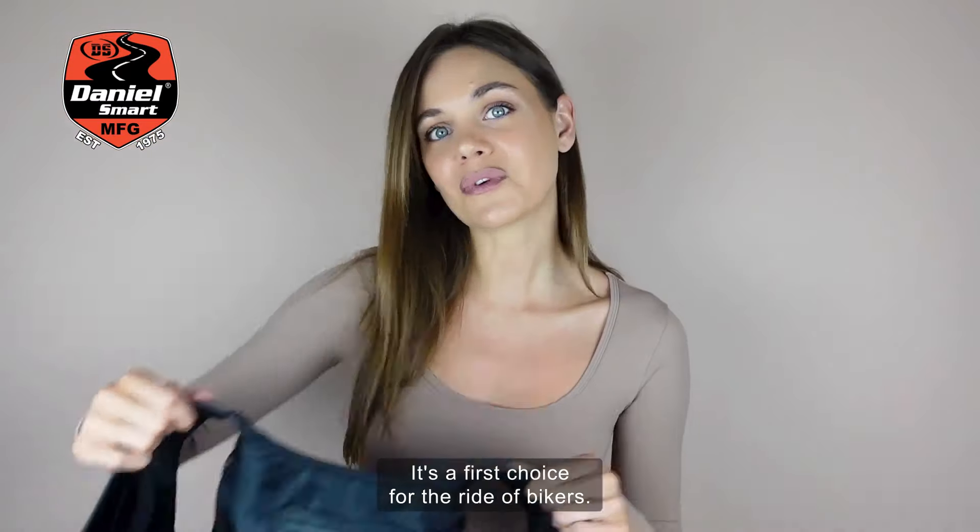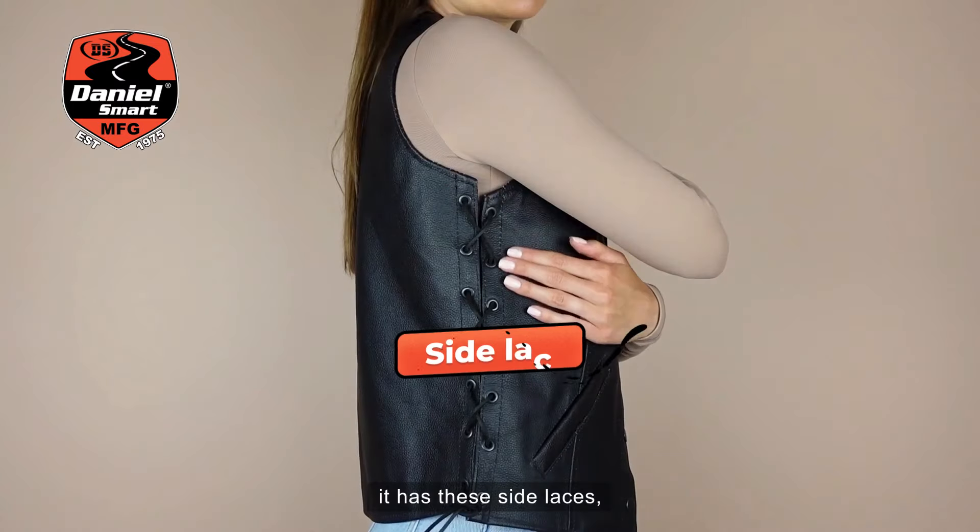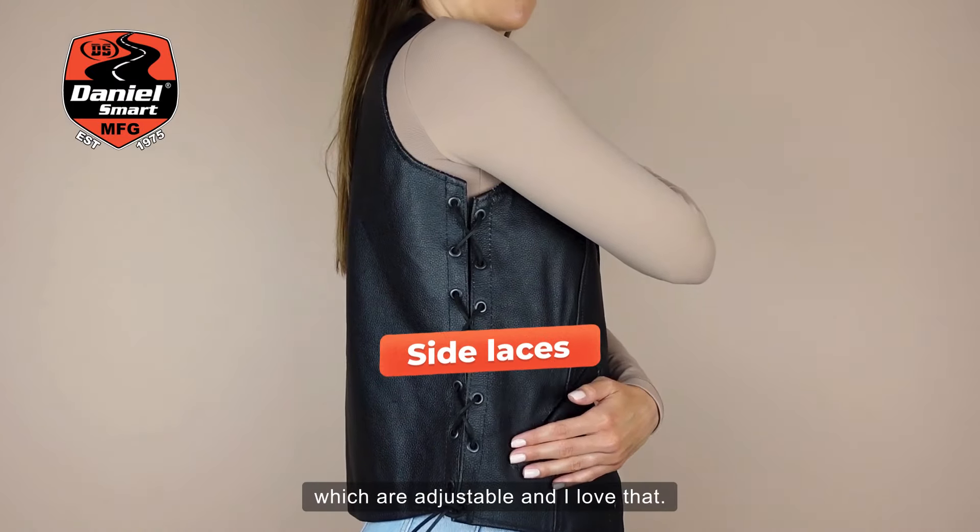It's the first choice for the ride of bikers. I love the fact that it has an open neck, and it has these side laces which are adjustable — I love that.